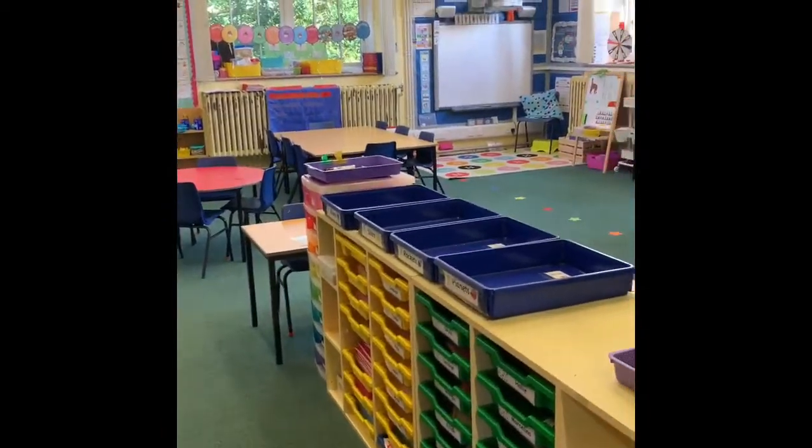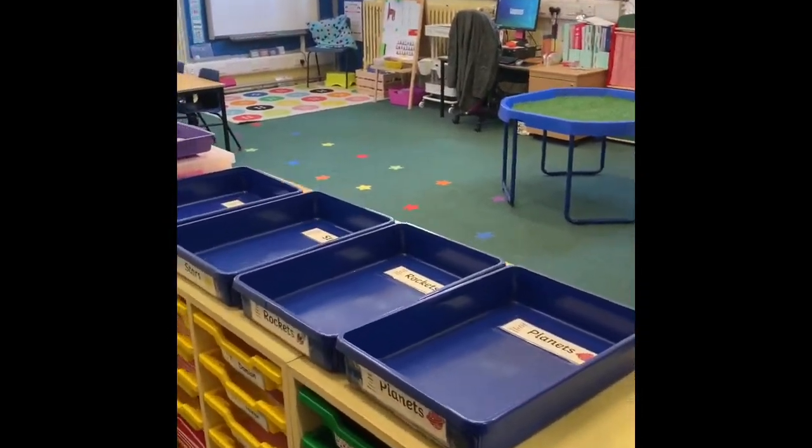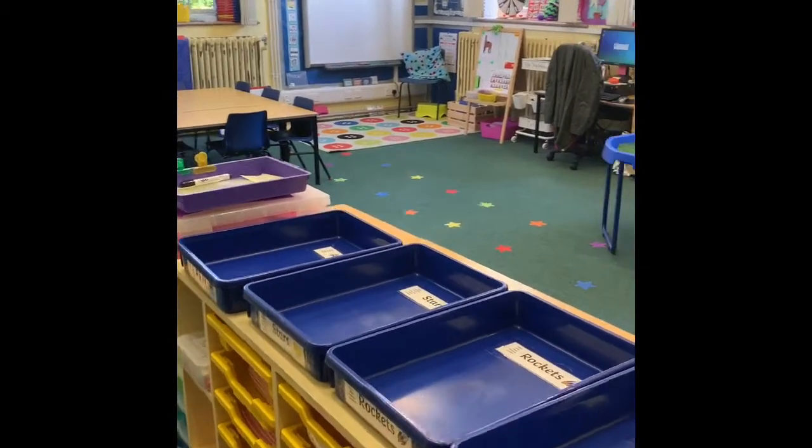So when the children come in in the morning, they come in here and they put their book bags in these trays here, which they're all getting very good at now and are very organised.